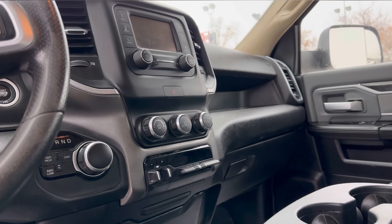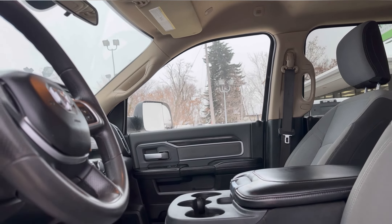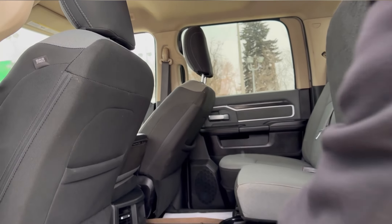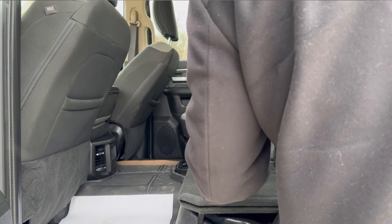Dial transmission with all your 4x4 settings just in the back right here. The back seats are in really nice condition — they do fold up and they do have the fold-out flat kind of floorboard.